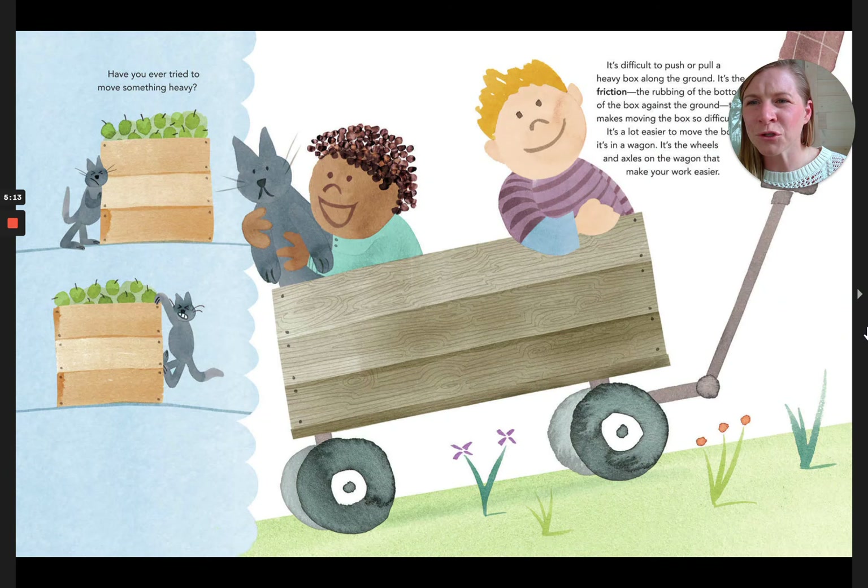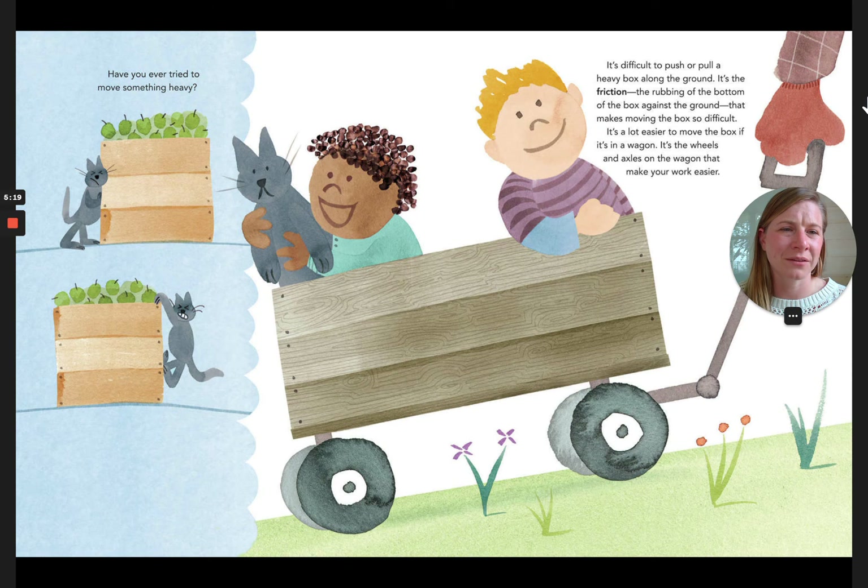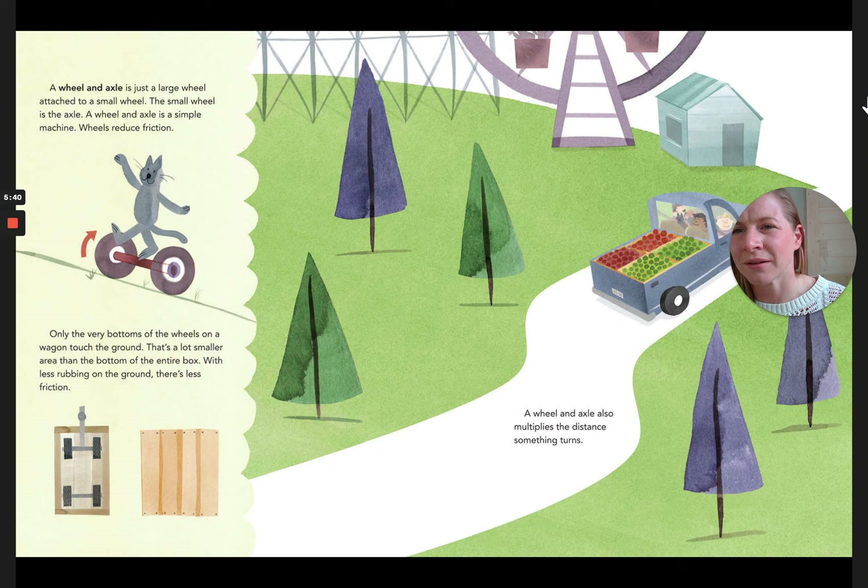Have you ever tried to move something heavy? It's difficult to push or pull a heavy box along the ground because of friction — the rubbing of the bottom of the box against the ground. It's a lot easier to move the box if it's in a wagon. It's the wheels and axles on the wagon that make the work easier. A wheel and axle is a large wheel attached to a small wheel — the small wheel is the axle. Wheels reduce friction because only the very bottoms of the wheels touch the ground, a much smaller area than the entire bottom of the box. A wheel and axle also multiplies the distance something turns.